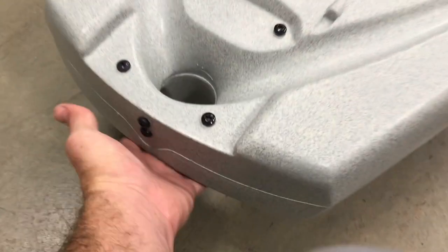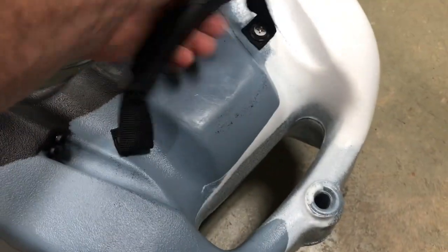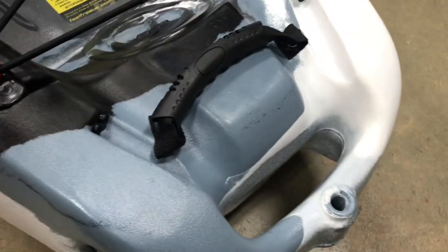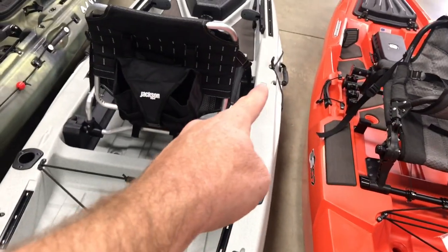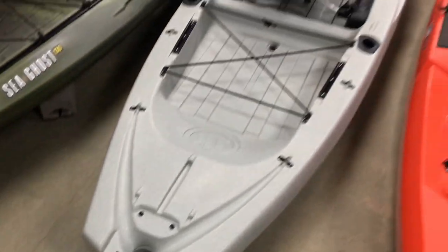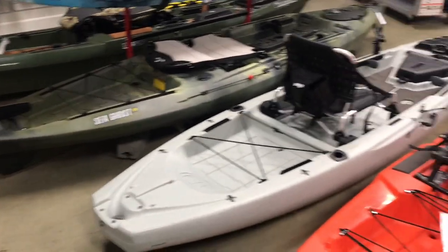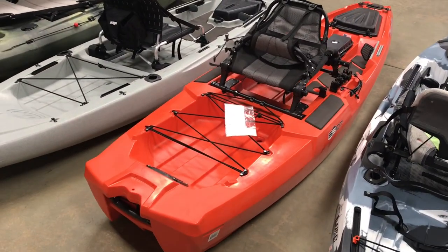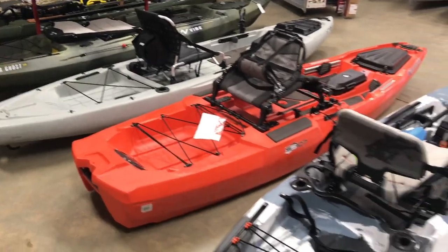Looking at stern handles: the Jackson has a molded-in spot under the hull for a handle. The Bonafide has a nice little flip-up handle on the back. The Lure gives you a couple of options — a webbing handle if you're running a rudder, or a molded-end handle if you don't. It also comes with drag chain capability: you run a drag chain from your cockpit down through a hole in the stern, which slows you when drifting in rivers — not a full anchor but it works well.